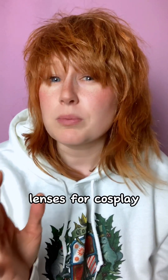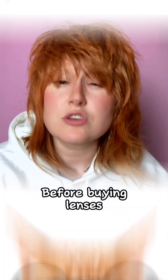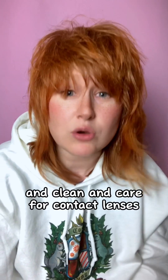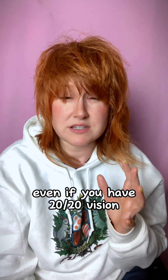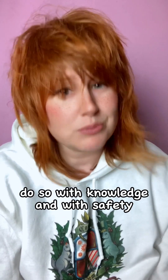Before you go out and buy lenses for cosplay, there really are a few things you should know before you start messing with your eyes. Number one: seek professional help. Before buying lenses, go to an optician, have a health check, have a prescription evaluation, get your eyes sized, and learn how to put in, take out, clean and care for contact lenses. Even if you have 20-20 vision, you have one pair of eyes — if you're going to mess with them, do so with knowledge and with safety.